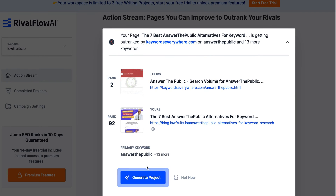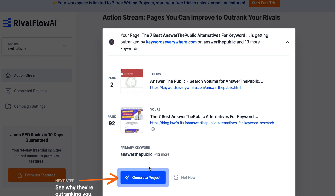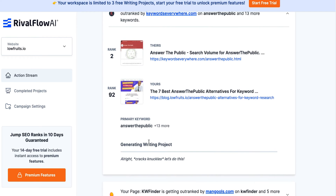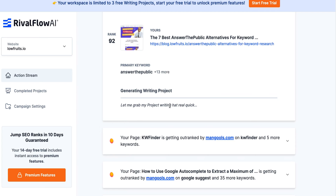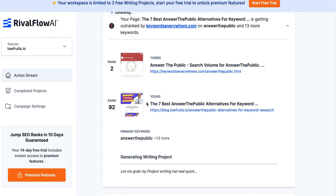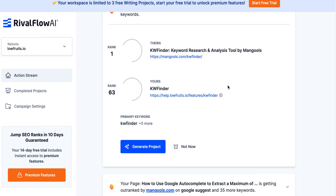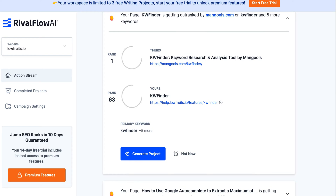To bypass this I'll just hit generate report. Okay, generating - writing project - alright, let's do this. I know it takes a few minutes to run, so I'm going to look at the other suggestions. On low fruits there's a page called 'keyword finders' getting outranked by Mangles.com - but that's just the name of their tool, so we don't care about this one.